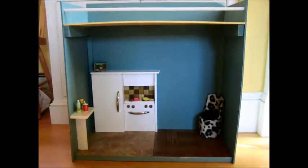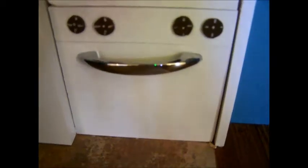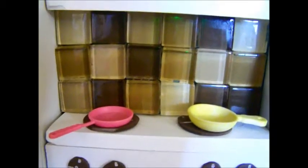First we have this condo with a kitchen in it. Here's the kitchen. It has a refrigerator, an oven, and a stove with two mini pans. There's also nice colorful tiling.